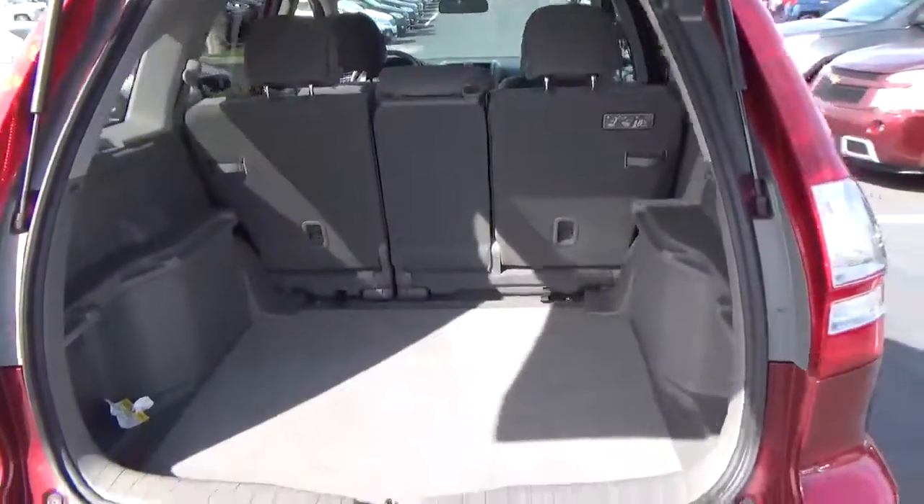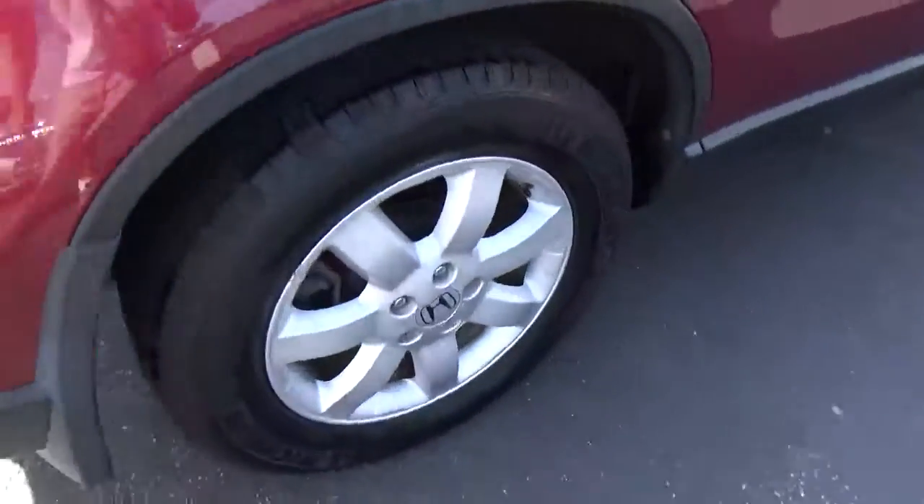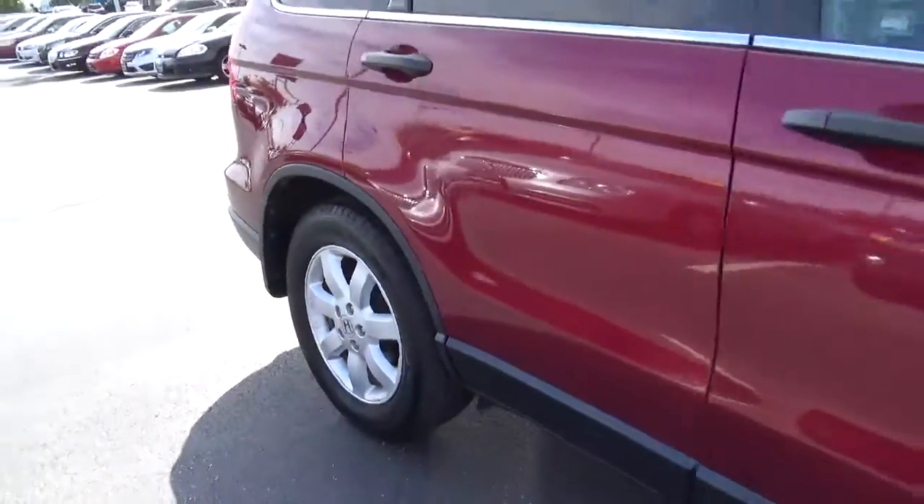Cargo space. Alloy wheels with 4-wheel disc brakes.